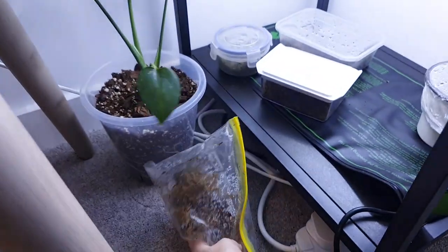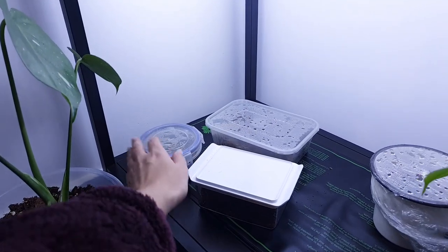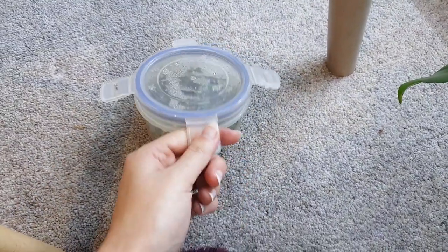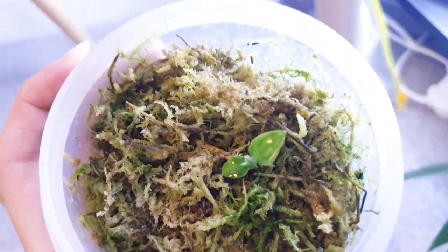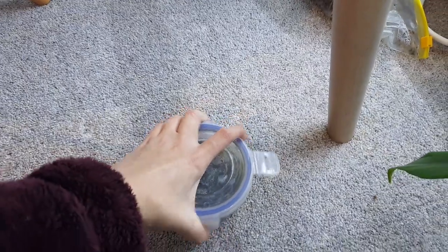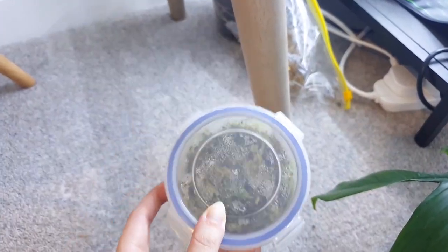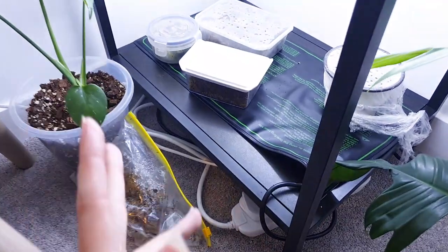That is Monstera Siltepecana and it needs potting up — I will when I get time. And this one is adorable — genuinely, this is possibly the cutest little thing you have ever seen. This is Monstera oblique, and it's tiny. It's another tiniest little oblique you've ever seen. It's taking its merry time due to its position on the runner — I think it's just the runt of the runner. So it's taken a while.